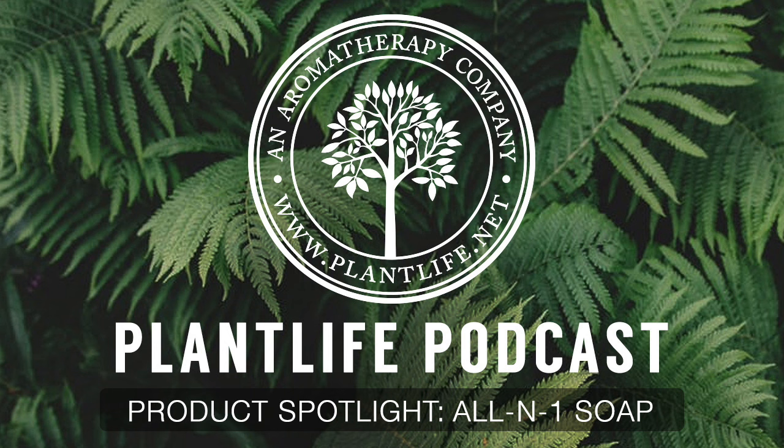It's an all-natural, multi-purpose bar that can be used on your skin, face, hair, and beard. If you're looking for a natural shave soap, this one's perfect for you. Get that extra close shave without irritating your face with harsh chemicals.